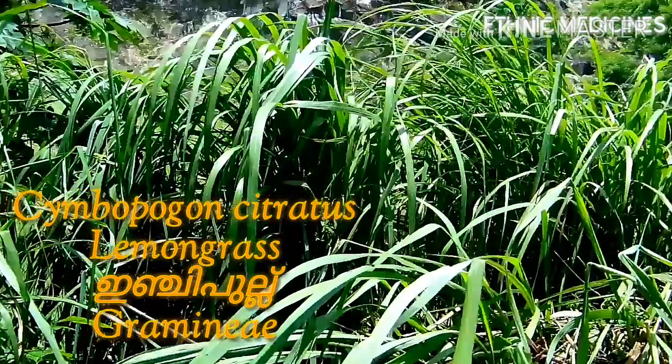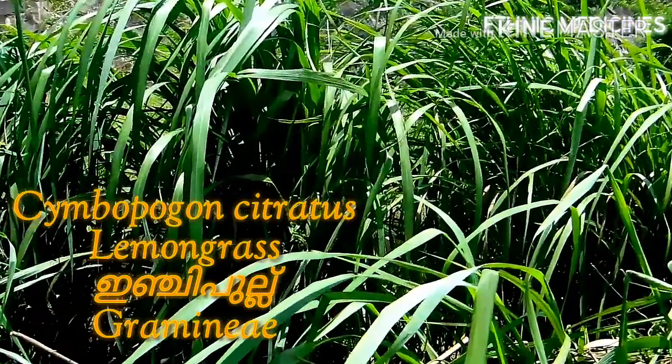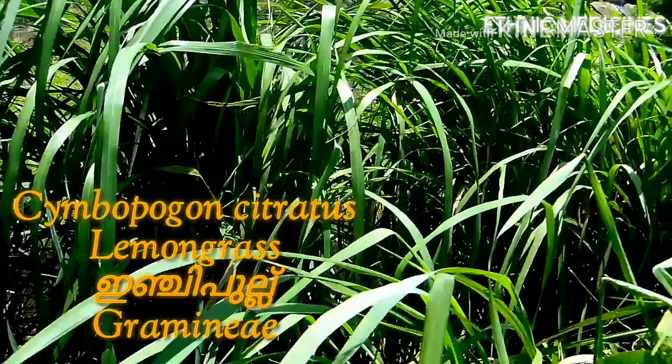Lemongrass is rich in calcium, copper, iron, magnesium, manganese, potassium, zinc, and B vitamins.